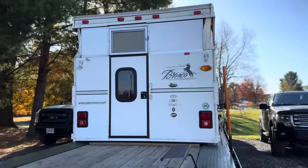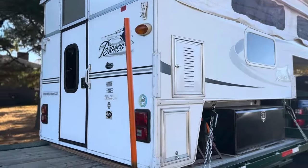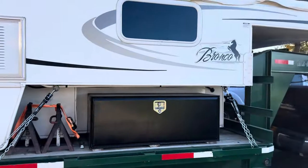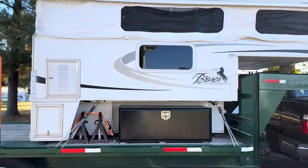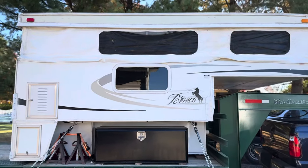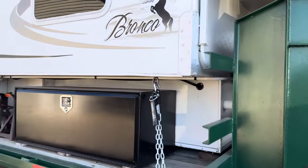I remade the door on it — anybody familiar with these knows the doors are made of next to nothing. This one is considered bear-proof: it's three-quarter-inch treated plywood with laminate on both sides. You can see we've got tinted windows at the top of the pop-up section and another side box over here.